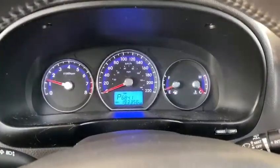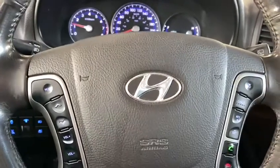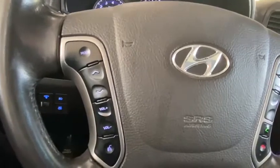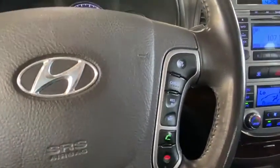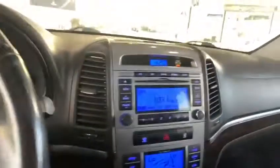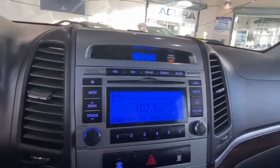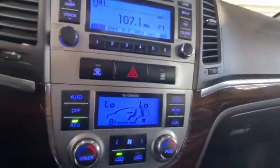Moving on to the inside, it has about 193,000 kilometers and a ton of amazing features on your steering wheel itself. Starting off on the left hand side, we're going to have your volume as well as your voice recognition, and on the right hand side, your Bluetooth as well as your cruise controls. Now in the center, you are going to have all of your infotainment such as your radio and different setups available, with your climate control located just below that.